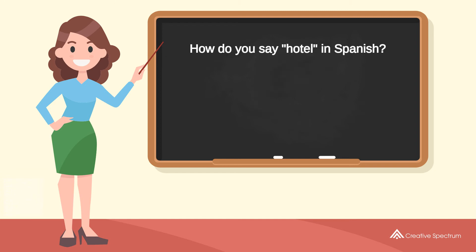How do you say 'hotel' in Spanish? HOTEL. Try to pronounce the word. HOTEL. Repeat the word. HOTEL. You've learned how to say hotel in Spanish.